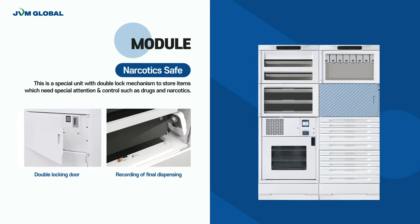The Narcotec Safe module is equipped with a double lock system to store medications which need special attention and control, such as drugs and narcotics. There are three types of modules that can be configured with Narcotec: Autobox, Drawer, and Shelf.